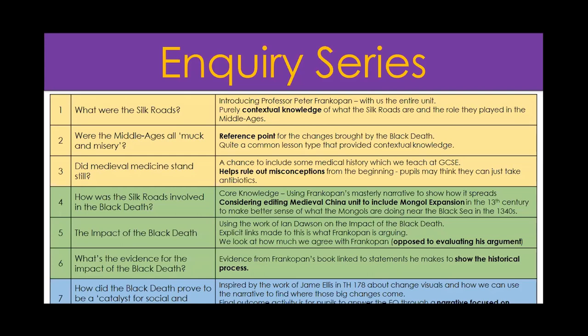It helps get rid of misconceptions - are they stupid? Not at all, especially the one where they always think they thought the world was flat. I really like that as a way of squashing misconceptions and allowing the different voices of the Middle Ages to talk. Then I thought they needed an idea of what medieval medicine was like - I don't want them thinking 'why can't they just use antibiotics?' It's a chance to include some medical history which we do teach at GCSE - the AQA Britain, Health and People unit - but mainly to reduce misconceptions about their medical understanding.